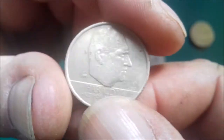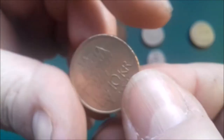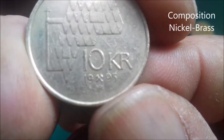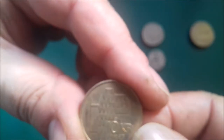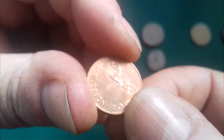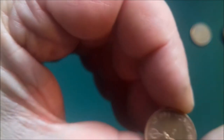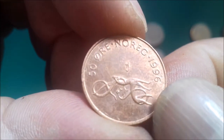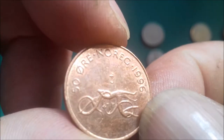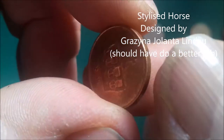10 kroner from '95. Now some small denomination ones — sorry about the lighting, the sun keeps going behind a cloud. We have a 50 ore with what looks like an octopus on a bicycle, but I'm sure it's not meant to be that — '96. Another 50 ore.